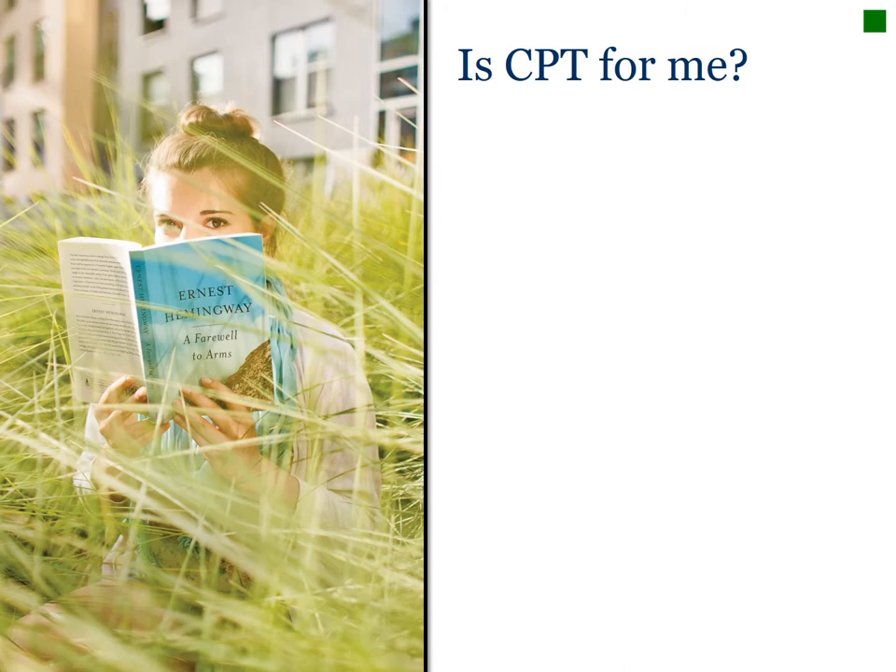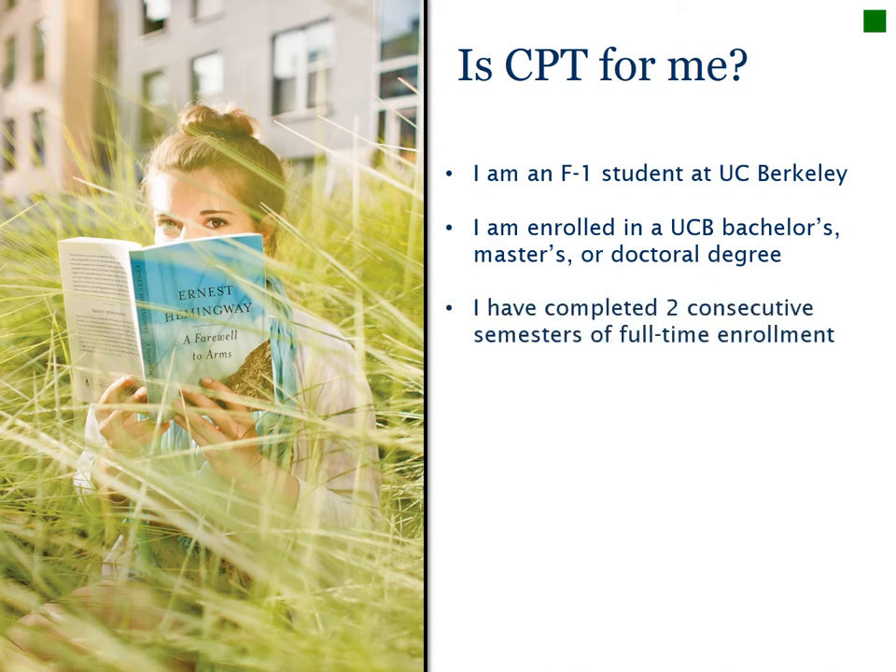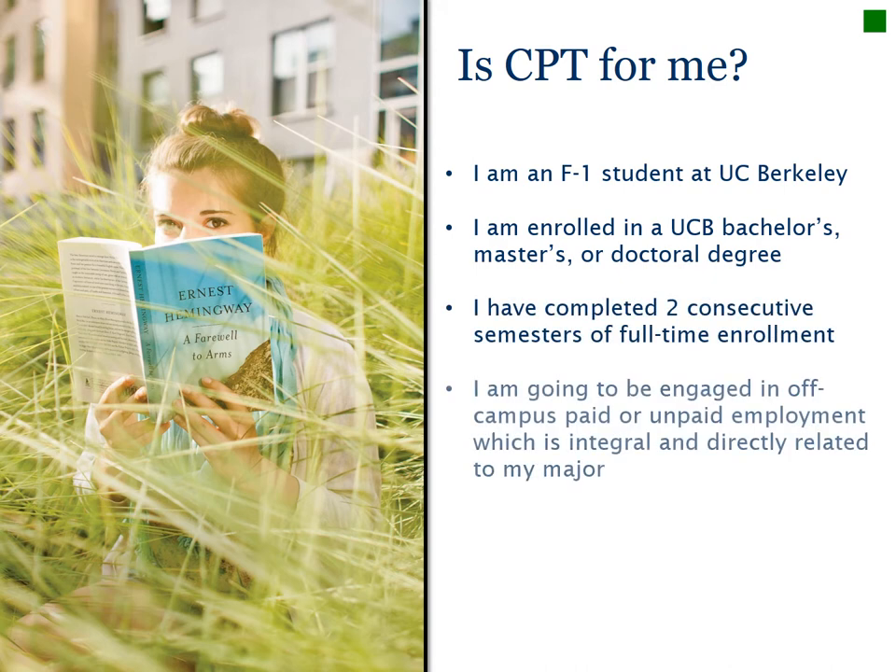You are eligible for CPT if you are an F-1 student at UC Berkeley — graduate or undergraduate — you are still studying towards your degree and have not yet graduated, you have finished two consecutive full-time semesters, and you are going to be engaged in off-campus work directly related to your major. Please note that Masters and PhD students who are on filing fee are not eligible for CPT. If you are unsure if you meet any of these eligibility requirements, please speak with a BIO advisor. Otherwise, you are ready to apply for CPT.